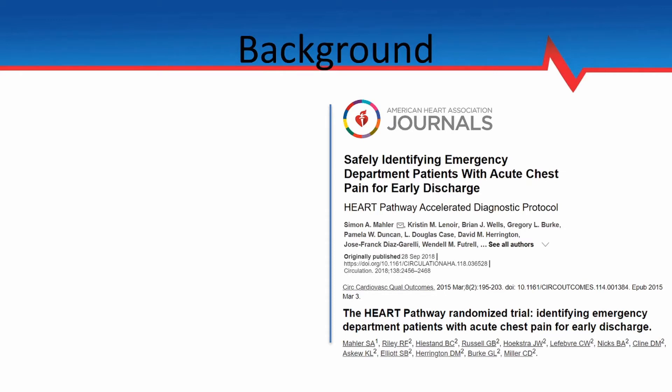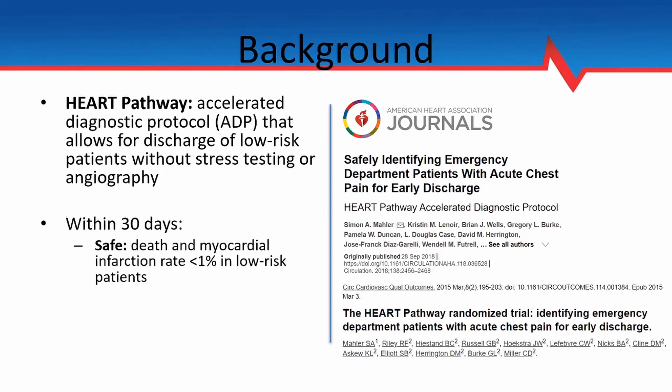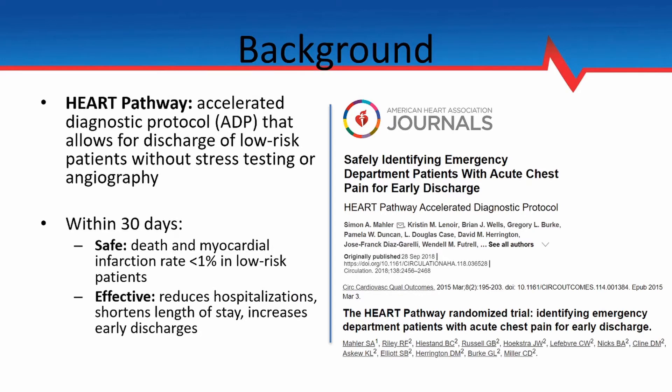And so that led to the creation of the HEART pathway, which is an accelerated diagnostic protocol that allows for discharge of low-risk patients without the need for additional cardiac testing. The data from early studies has shown that within 30 days the HEART pathway is safe — rates of death and myocardial infarction are less than 1% in patients identified as low risk — and that it's also effective in that it reduces hospitalizations, shortens lengths of stay, and increases early discharges.